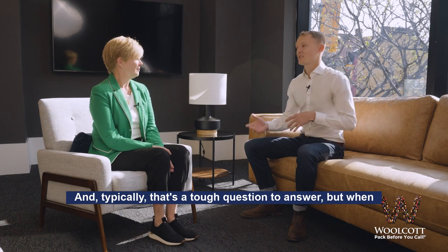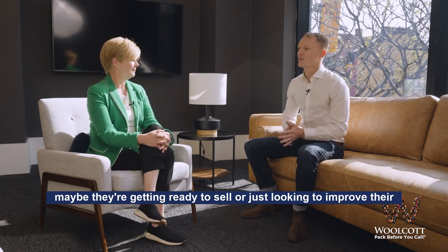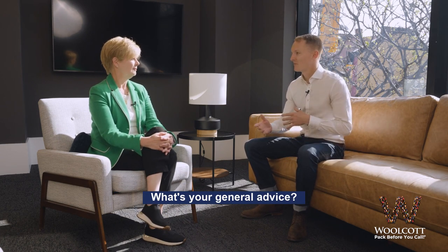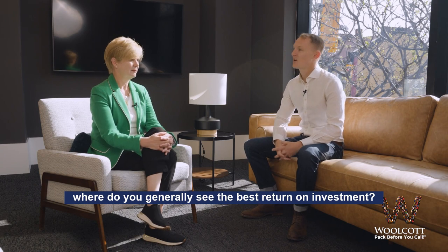And typically, that's a tough question to answer, but typically when you're going through someone's house and they're consulting you — maybe they're getting ready to sell or just looking to improve their house and make the most of their buck — what's your general advice? Is it putting more money into the kitchens, the bathrooms, the backyard? Where do you generally see the best return on investment?